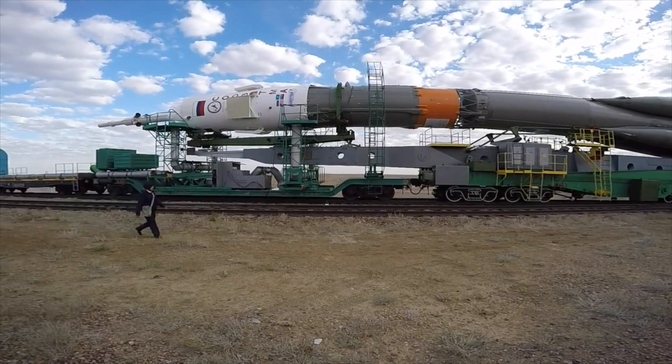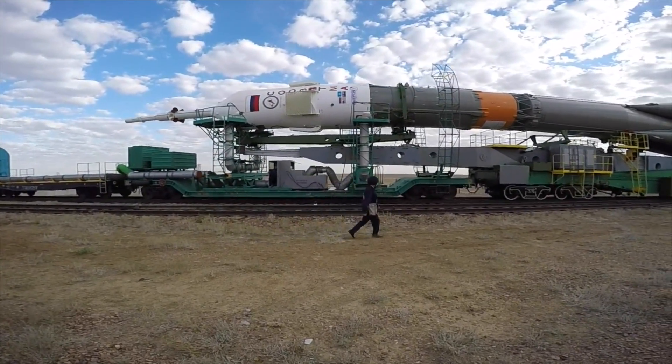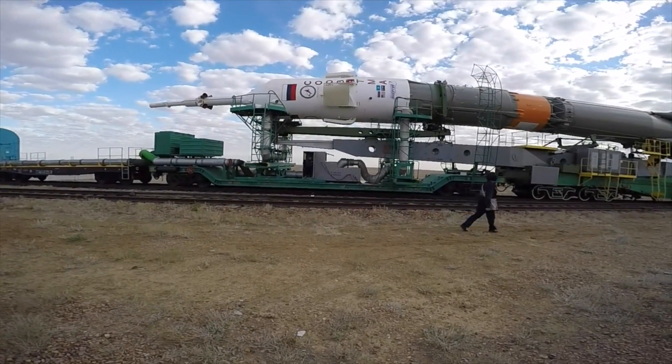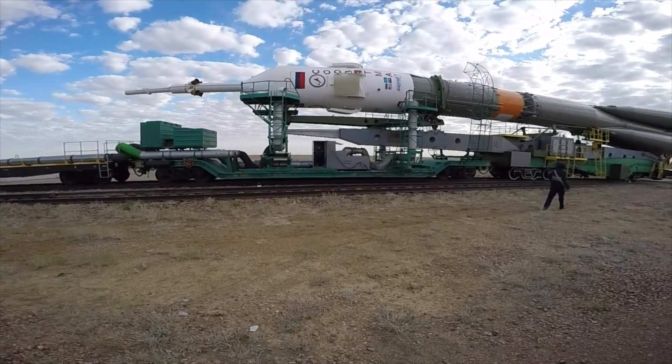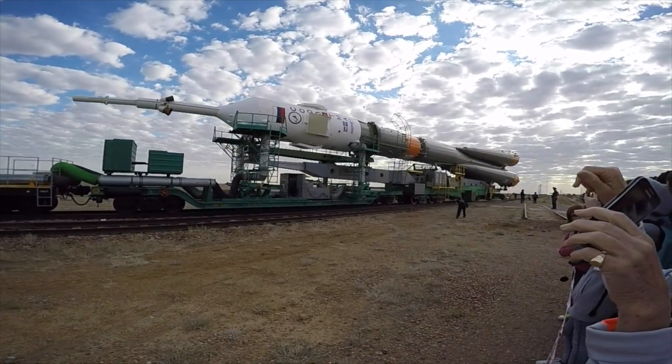And the capsule with the fairing — this is where, we don't see it on the other side, but Andy will go inside roughly on the other side, at the height of the Russian flight.